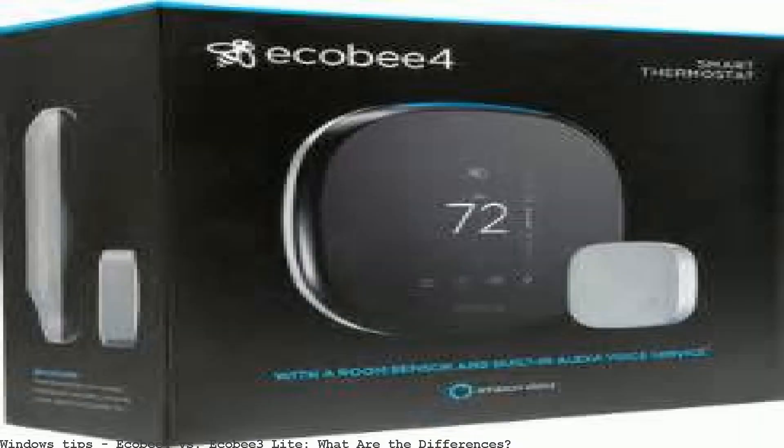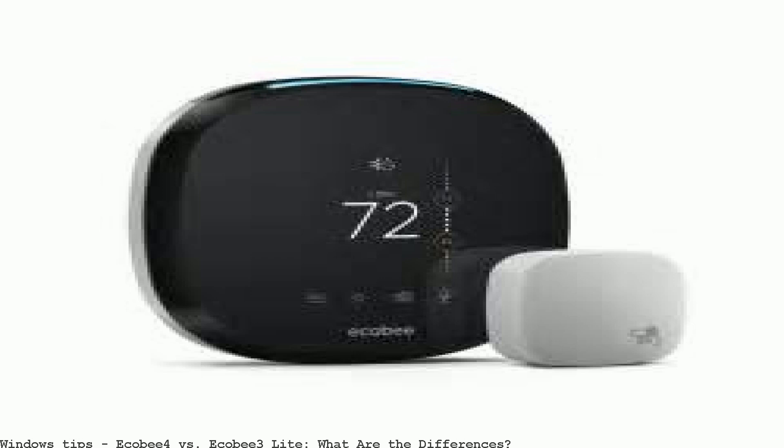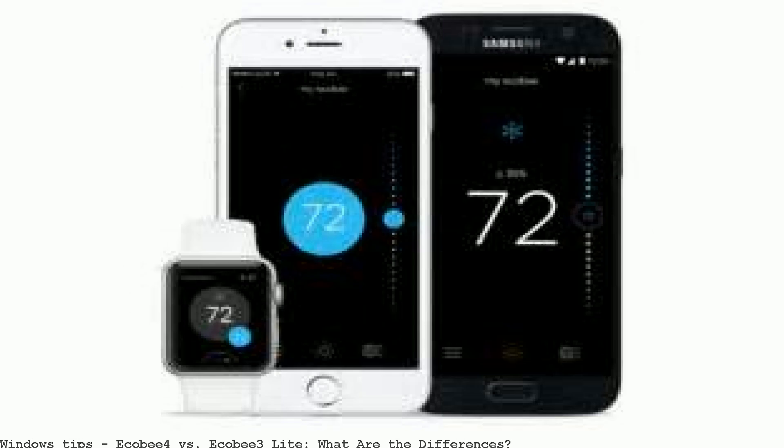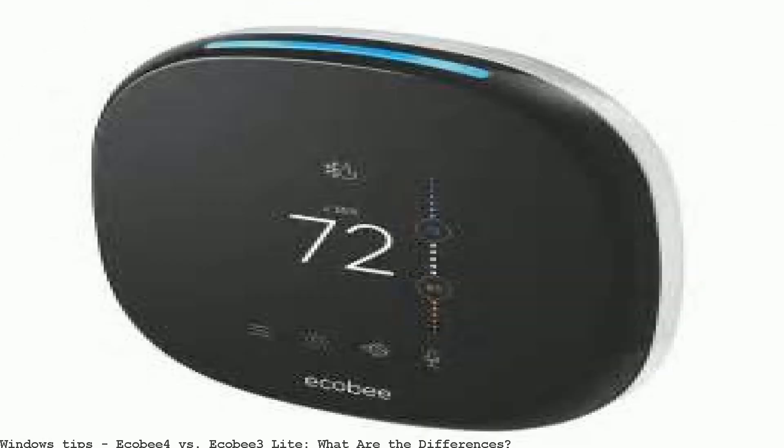The Ecobee 4 turns the thermostat into a two-in-one device. Comments that add value to the discussion are welcomed; comments using offensive language or spam are blocked, and editors frequently review.